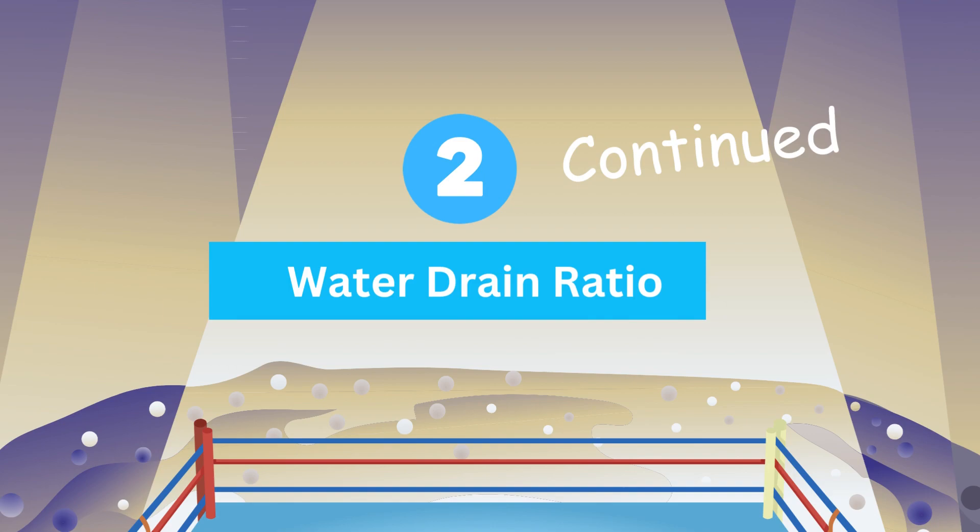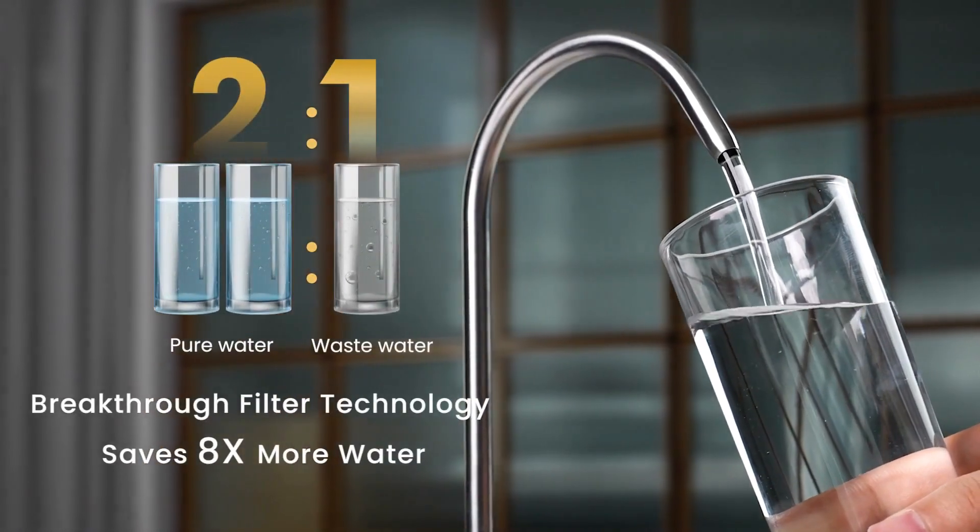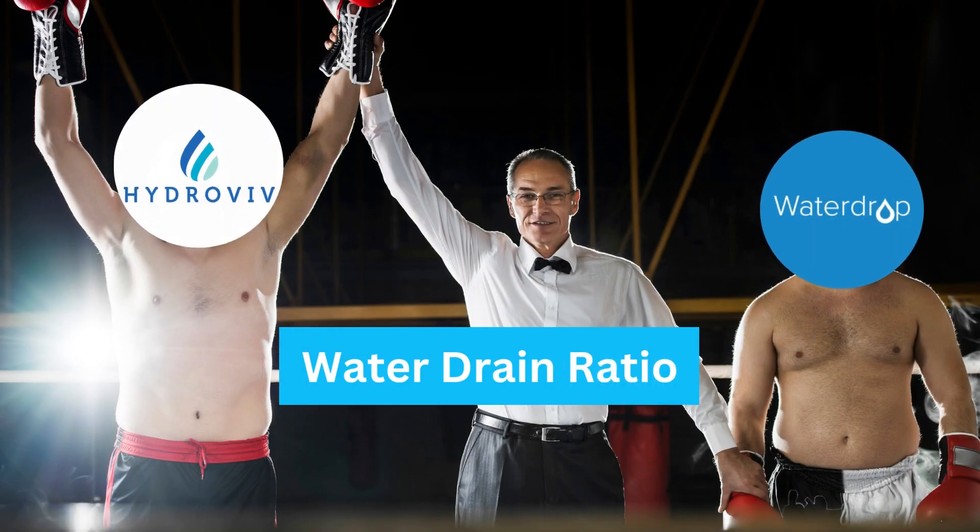Next up is the Water Drain Ratio. Hydrovive doesn't drain any water as RO is not used here. But in a Waterdrop filter, the ratio of pure to wastewater is 2 to 1. So Hydrovive wins here.